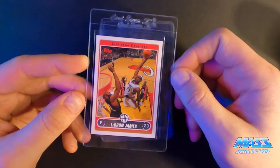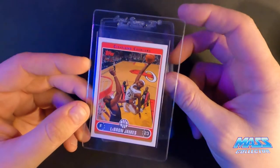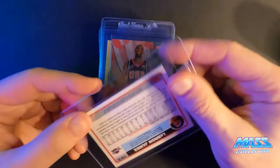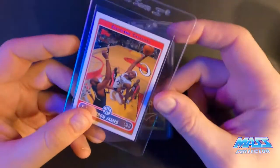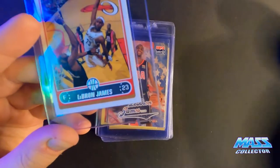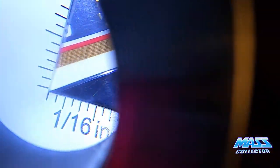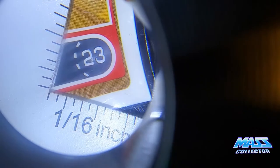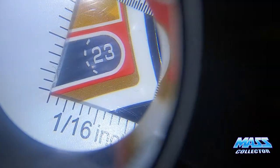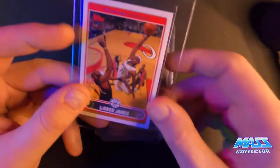Here's a 2006 Topps LeBron — I think this thing gets a 10. The only reason it won't is because there's a little tiny silver spot on the 3, where the 3 comes up on the bottom. I don't know if you can see that or not, but other than that it looks pretty good.